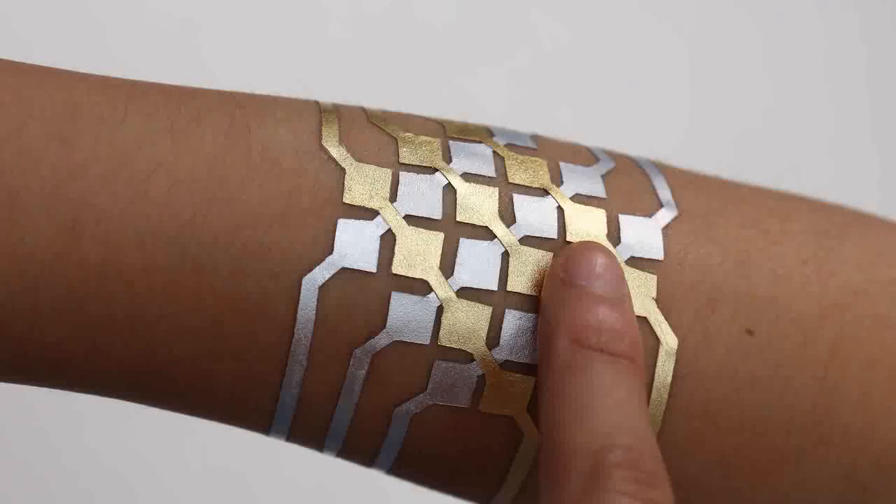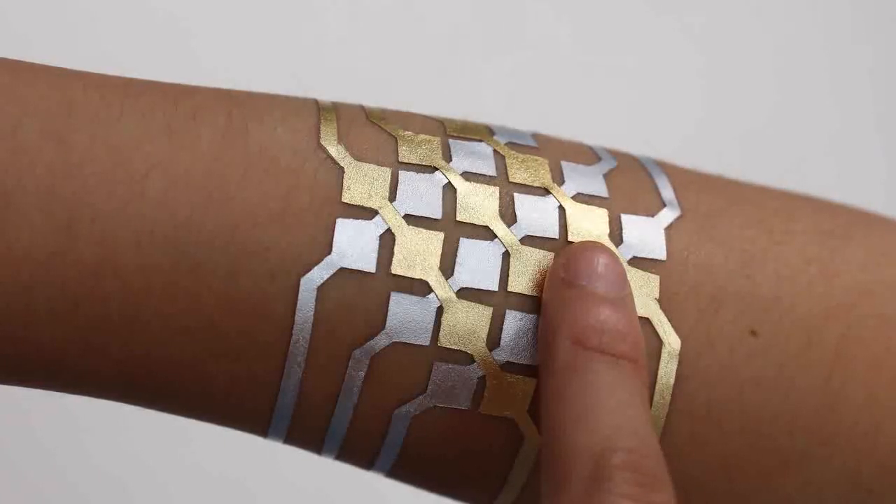In the future, when you walk into a tattoo parlor, you would come out with a tattoo like this. They will not only be very sophisticated technically, but they become an extension of yourself.